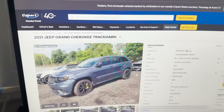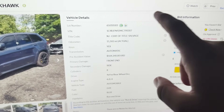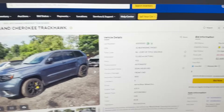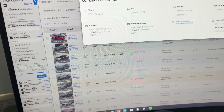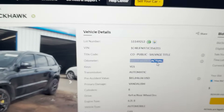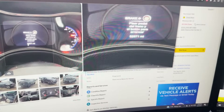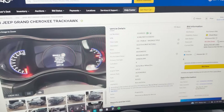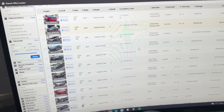I'll use this one as an example — a 2021 Trackhawk. It gives you the VIN number, lot number, and miles. Next to the miles it will say 'actual' if they're actual miles. If it says 'not actual,' whatever is on there may have been rolled back or there was an error at some point. That's why it's a good idea to run a Carfax to double-check the odometer before you buy it. If it says 'actual,' it's more likely accurate.